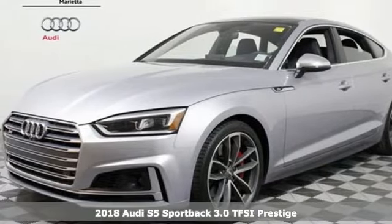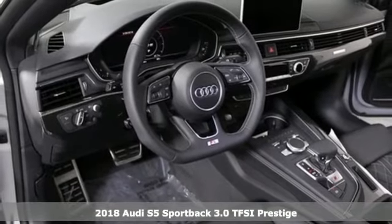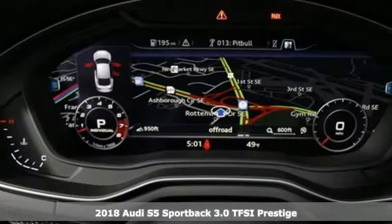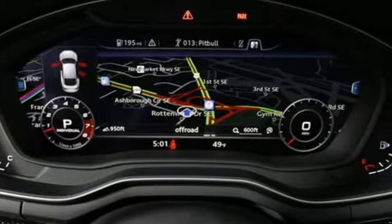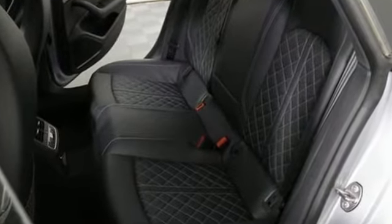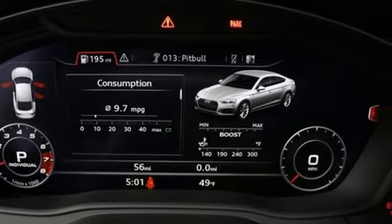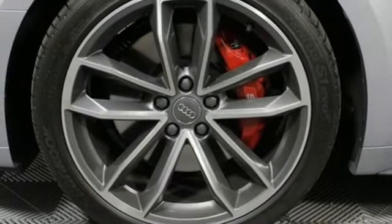It's a 2018 Audi S5 Sportback. Its form accentuates its function with a design that promises performance and engineering that delivers. The shoulder line and wheel arches highlight quattro all-wheel drive, ably providing precise dynamic handling when the 3.0-liter TFSI twin-scroll turbocharged V6 engine takes flight.